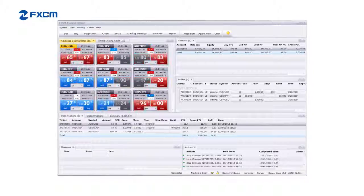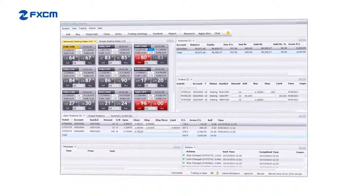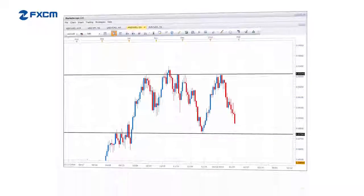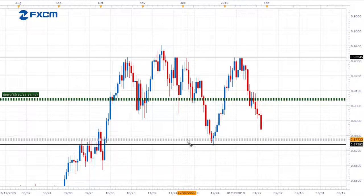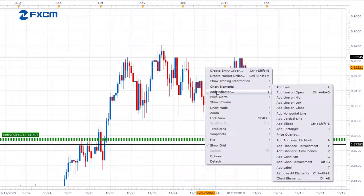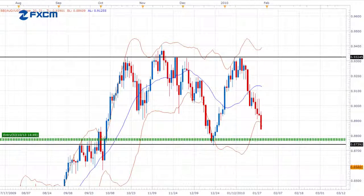Trading Station 2 is an award-winning platform available exclusively through FXCM. It comes equipped with a free professional charting package called MarketScope, which includes features like trading from charts, price alerts, and an extensive selection of indicators, all wrapped inside of a clean, intuitive interface. This makes MarketScope a great choice for both new and experienced traders.